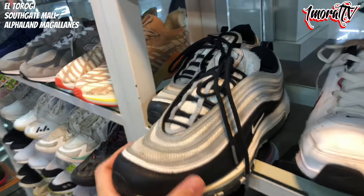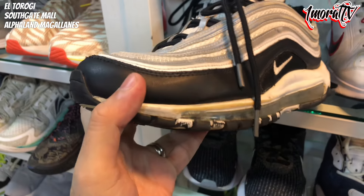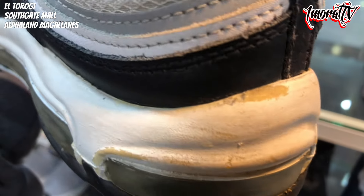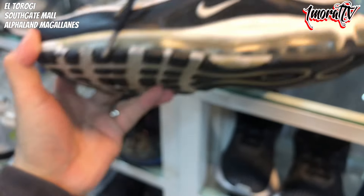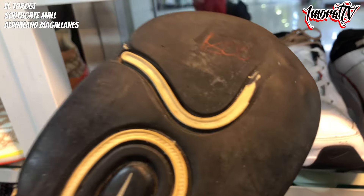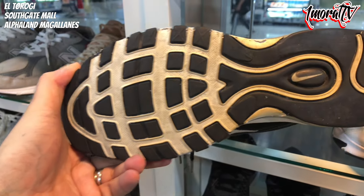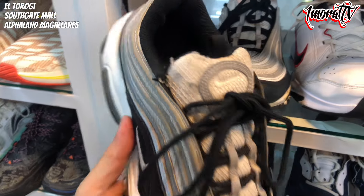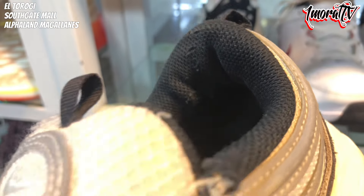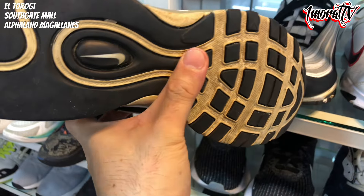Now there's an Air Max 97 here. Size 11. Some yellowing on parts of the midsole, but the midsole is still intact. No paint chips, no crumbling. Price is 1,800 pesos. The heel drag is quite visible. The condition is maybe 6 or 7 out of 10 in my opinion — there's damage on multiple parts including the tongue.